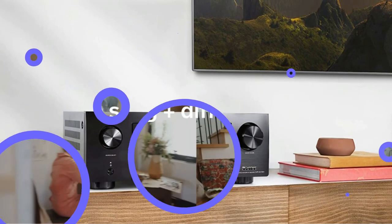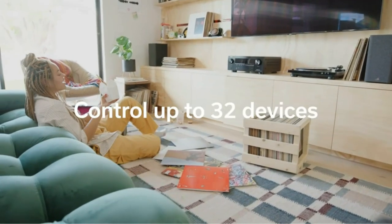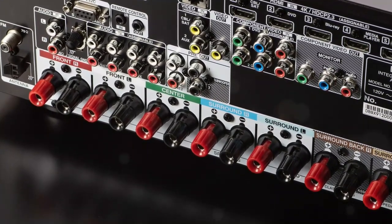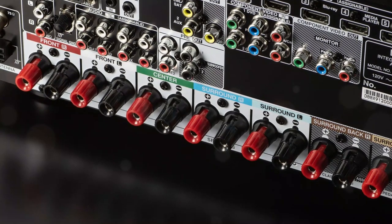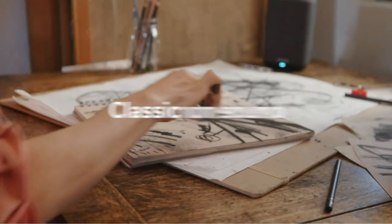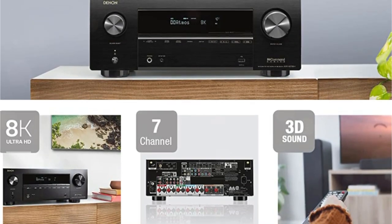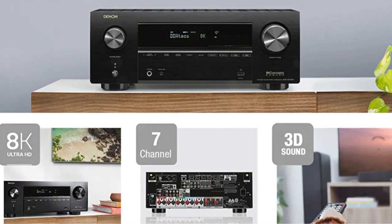Despite the lack of content, we also get 8K resolution pass-through, HDR10+, and many gaming-centric features such as ALLM, VRR, QMS, and QFT. The AVR-X2700H supports Dolby Atmos and DTS:X, along with standard virtual and up-mixing technology like Dolby Surround, DTS Neural:X, Dolby Atmos Height Virtualization, and DTS Virtual:X. The receiver has 7.2 channels of built-in amplification with 95 watts of power per channel, and the Audyssey MultEQ-XT Auto Calibration System, and is fully loaded with extras like high-resolution audio.